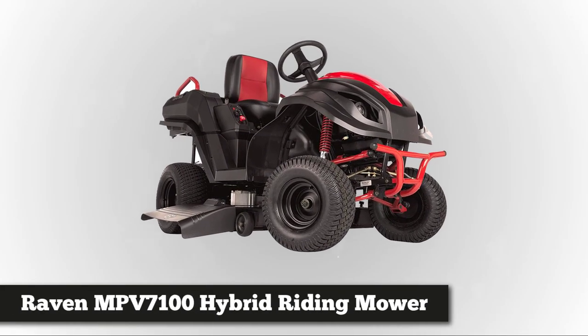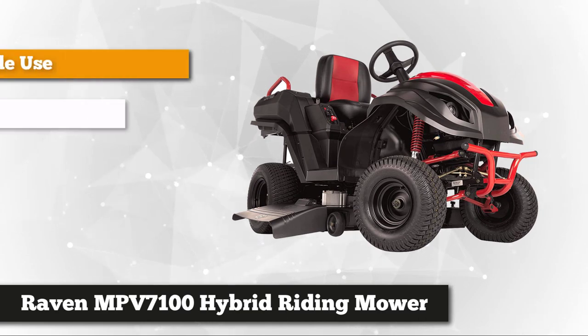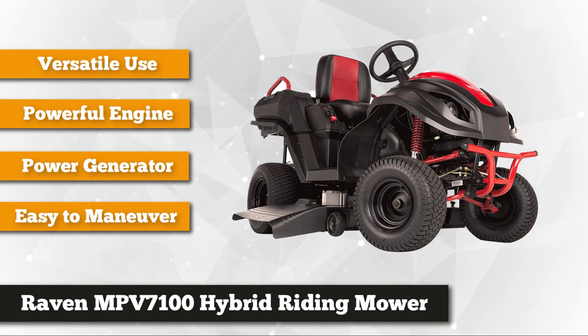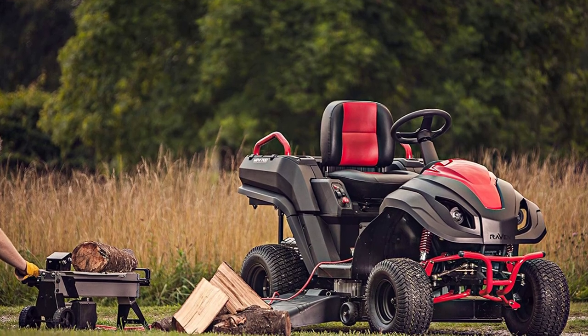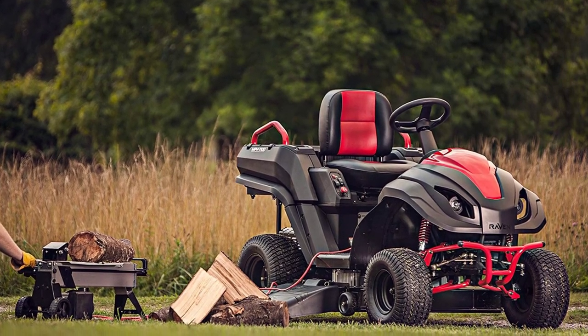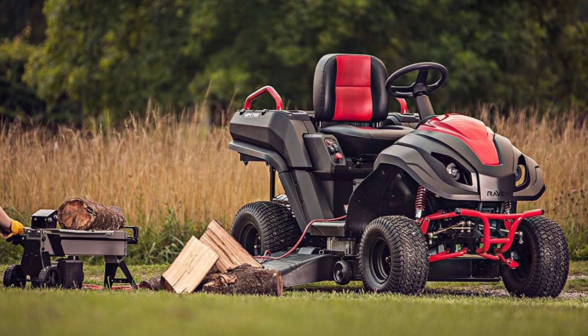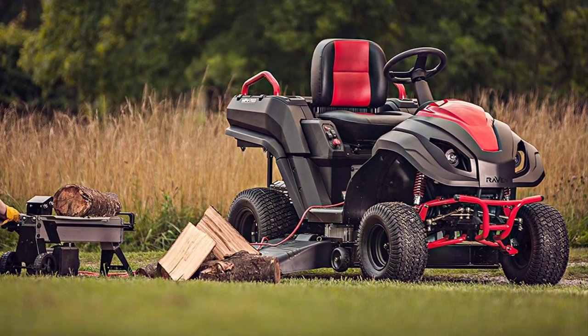The fourth mower on our list is the Raven MVP 7100 hybrid riding mower, power generator, and utility vehicle. The Raven MVP 7100 offers great lawn cutting ability and lower emissions. You can charge your electric battery while running the gas-powered engine, meaning you can run in hybrid mode to save gas and reduce emissions. The mower is pretty massive and comes largely assembled, but you'll need to put on the steering wheel and rear bumper, which is not hard at all.